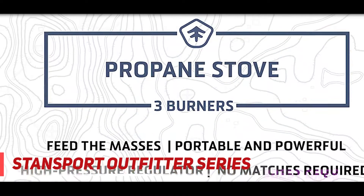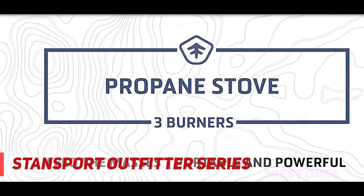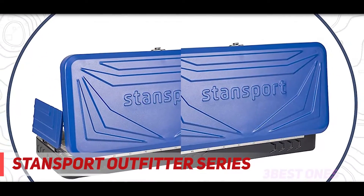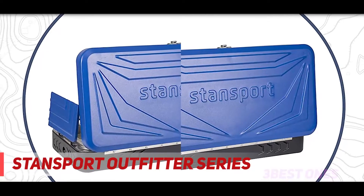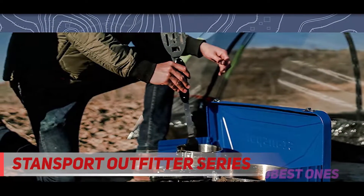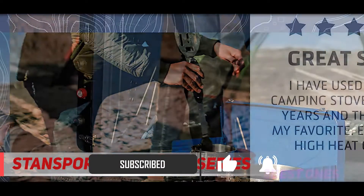Turn up the fun on your camping, fishing, or hunting trips with the Standsport Outfitter Series camping stove — a triple burner steel design that lets you cook up a storm. This oversized blue-black frame with a durable finish will last you a long time. Key characteristics include triple burners: 25,000 BTUs for the large burners and 10,000 BTUs for the smaller burner, plus three efficient windscreens.